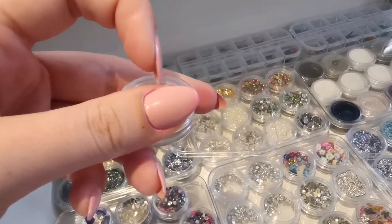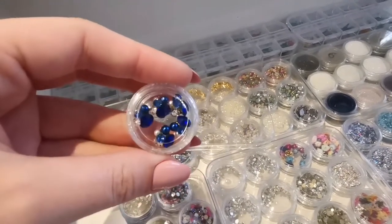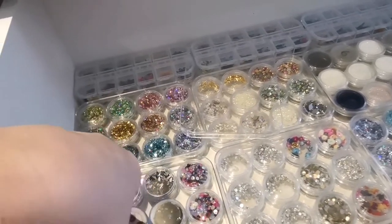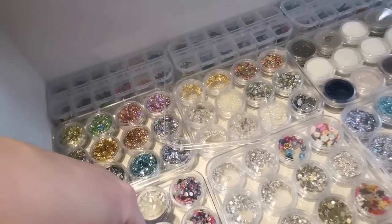My thumb is still stained from the art ink I used in that ring yesterday. These are from AliExpress as well — they are so cute. I've got a few different colours: pink, blue, green, and rose gold. They're so nice but I just don't have any use for them because they're quite large so using them is pretty difficult.